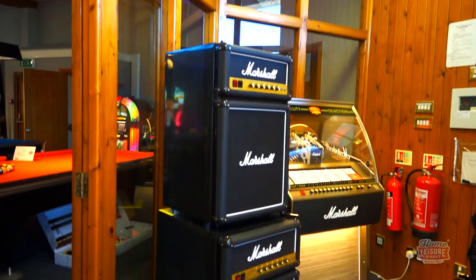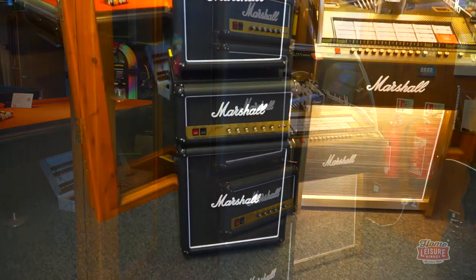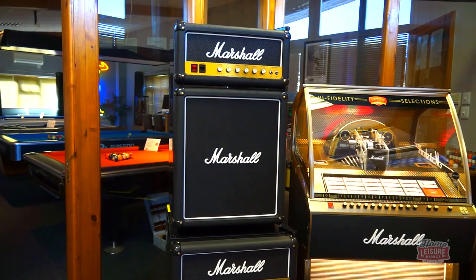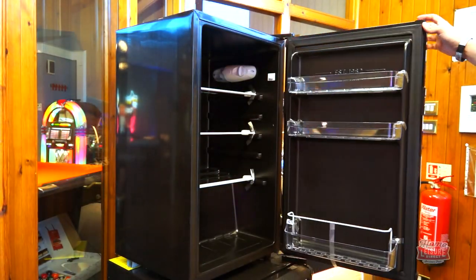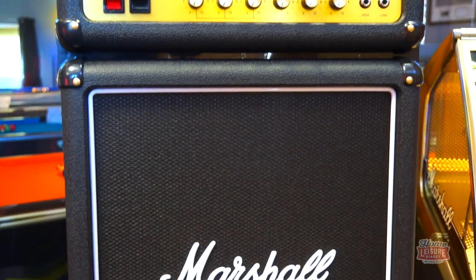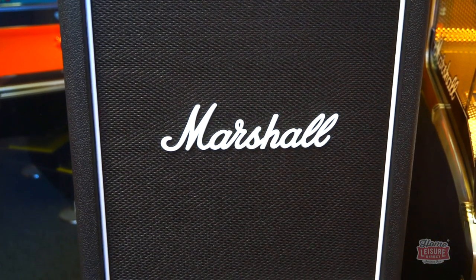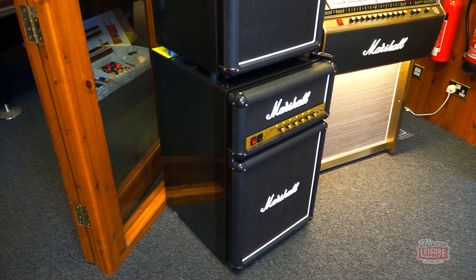Here are the remarkable Marshall Amplifier Mini Fridges. These officially licensed Marshall products are fantastic additions to any games room, and are the perfect finishing touch for anyone looking for a unique but practical talking point in their space. Despite their appearances, these aren't your typical pieces of audio equipment — these two units are in fact thoroughly themed and capable fridges, making them perfect complements to any games room space, especially for music lovers.